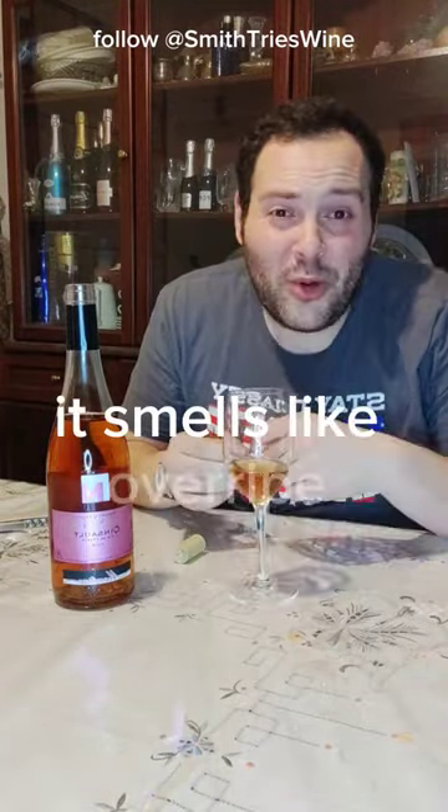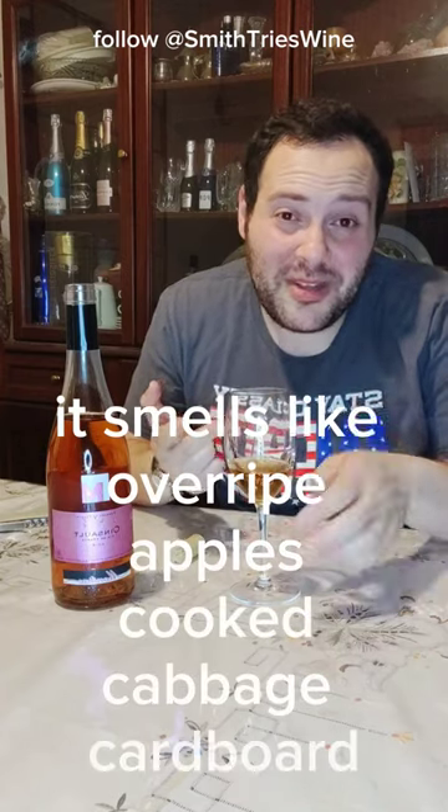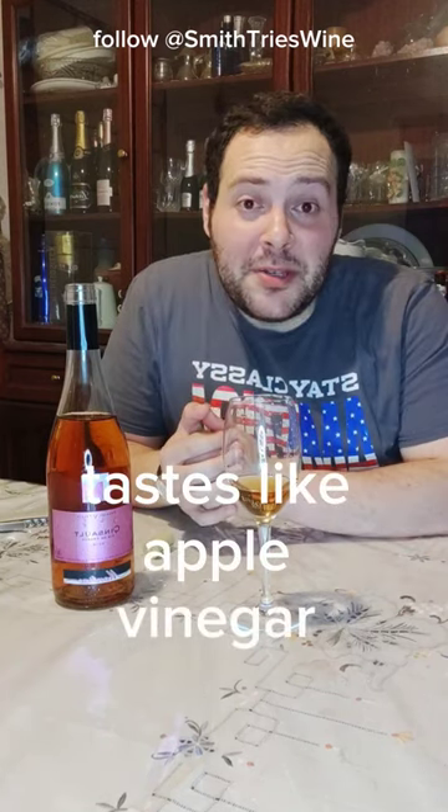It smells like overripe apples, cooked cabbage, cardboard. It tastes like apple vinegar and cardboard.